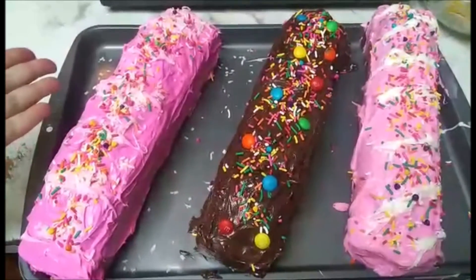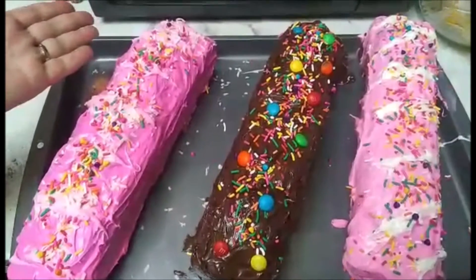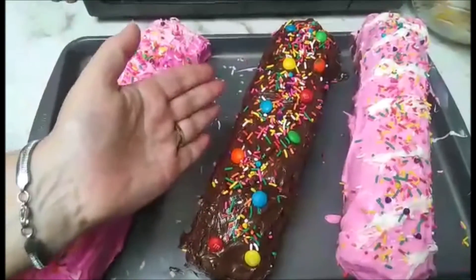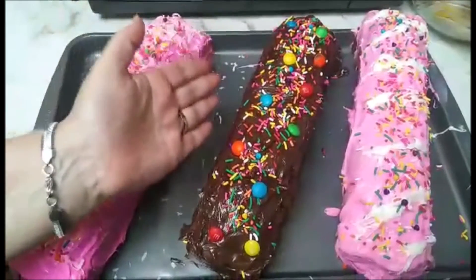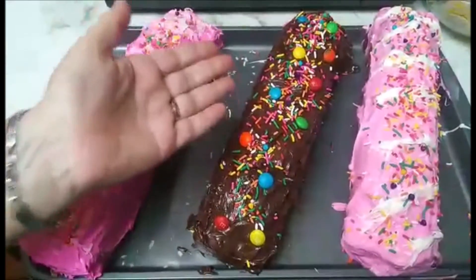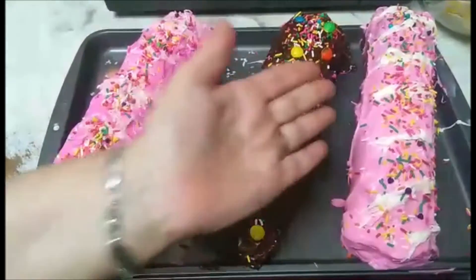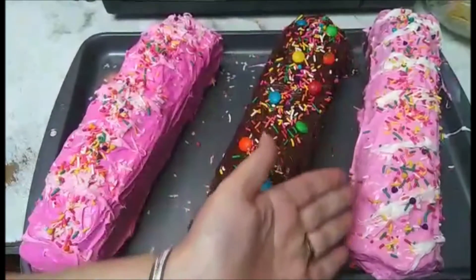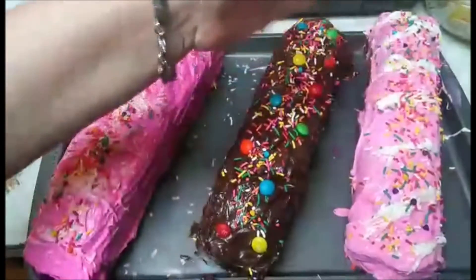This one is vanilla cake with pink frosting and coconut on top of it with sprinkles. This one is chocolate cake with vanilla cake inside, with chocolate frosting, sprinkles and M&Ms on top. This one is all chocolate cake inside with sprinkles on top, with pink frosting and a little white frosting.